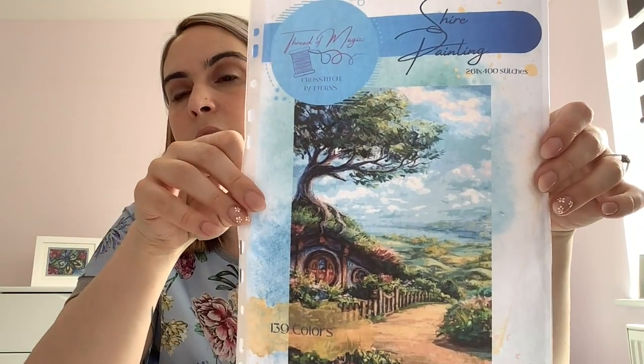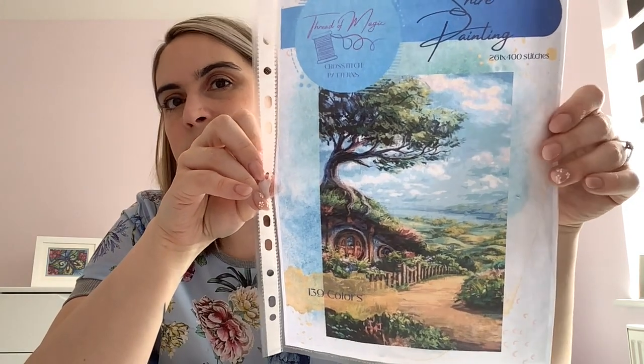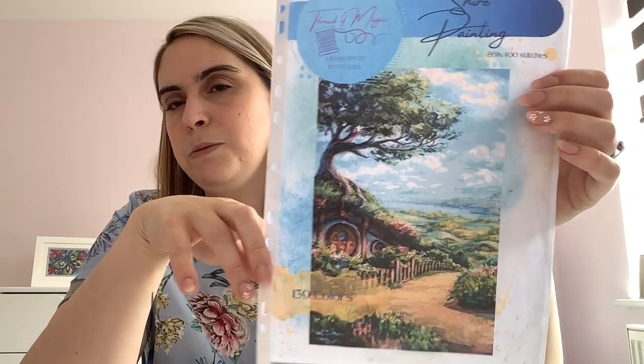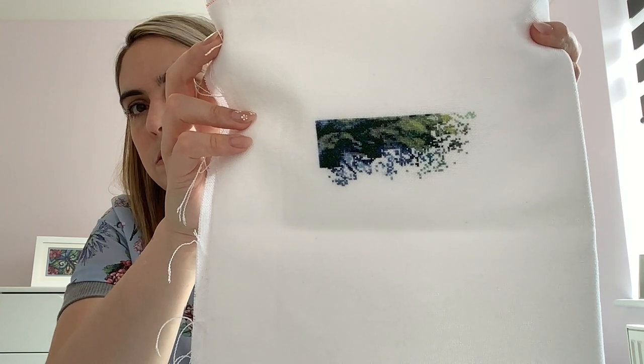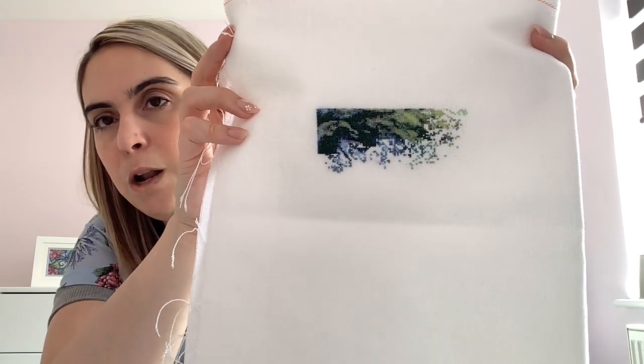This is The Shire Painting, a pattern by Thread of Magic on Etsy. I'm stitching this as part of a Home on the Shire SAL — details in the description. I started it on the 2nd of April this year and have worked on it a couple of stitchy sessions. I'm getting into a bit more of the blue now — the blue behind the tree.